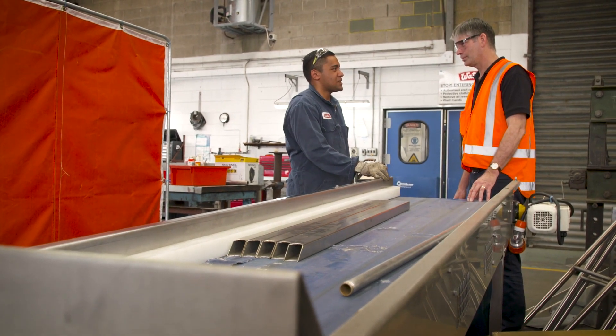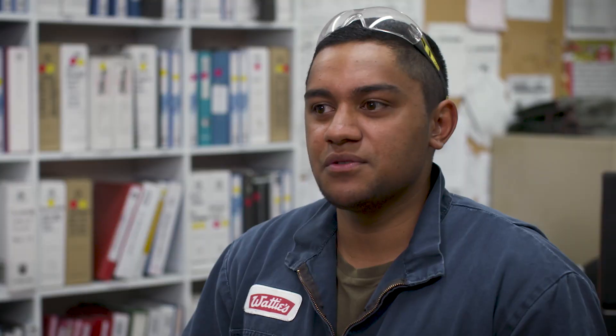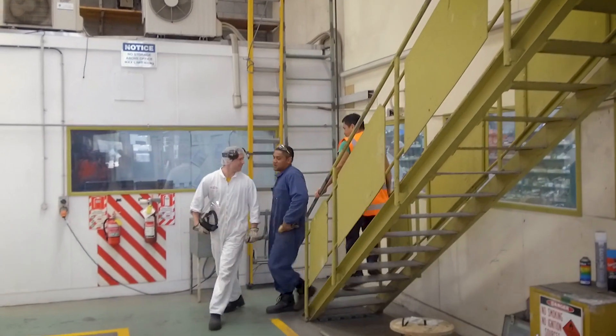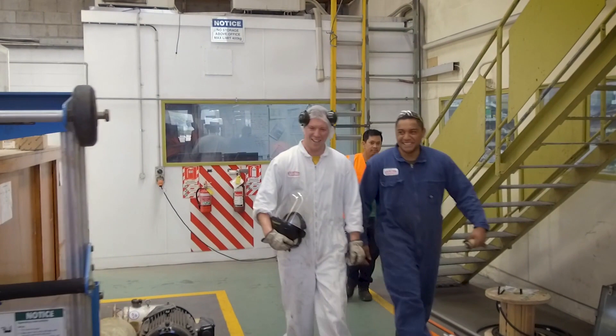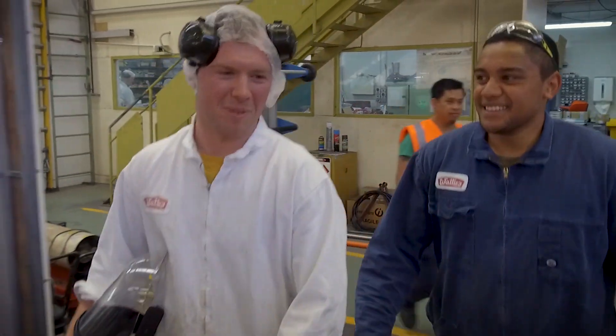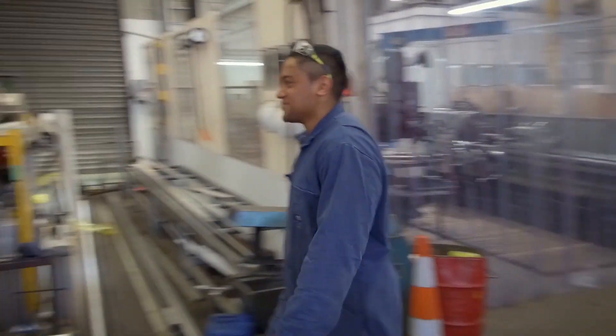I'm doing a mechanical engineering apprenticeship and I am just doing maintenance, fitting, fabrication, overhauling machinery — it's quite a wide variety. Kraft Heinz processes peas, carrots, broad beans and there's about three lines that process that. It goes either frozen or dry packed.